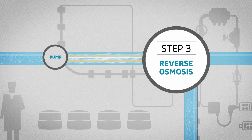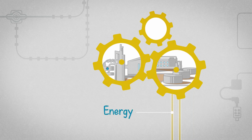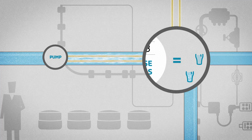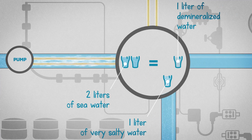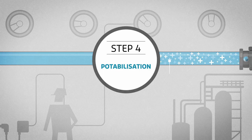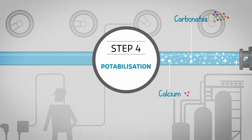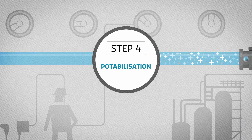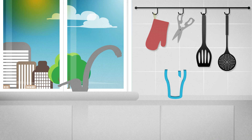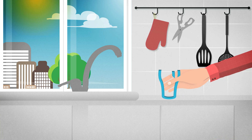The energy produced by this process is partly recovered and reused to operate the plant. For every two liters of salt water pumped, we obtain one liter of pure and demineralized water. The other liter of water, called brine, is twice as salty. After being treated and diluted, it is returned to its natural marine environment. The pure water is enriched with mineral salts essential for human health, and is then distributed in the drinking water network, all the way to the tap.